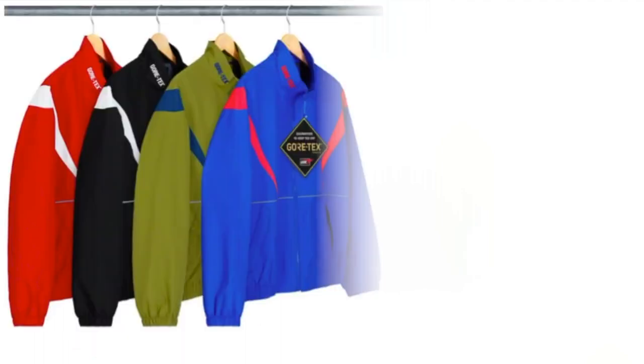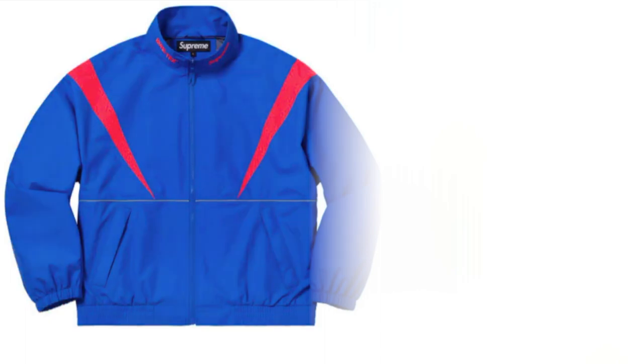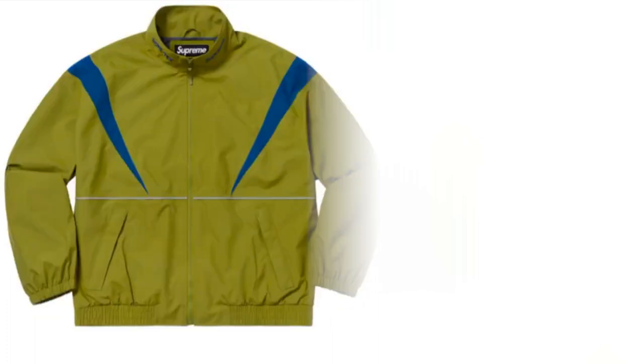Next item will be this Gore-Tex court jacket — waterproof breathable Gore-Tex nylon with embossed logo lining and full zip closure, zip hand pockets, and interior chest pocket, contrast shorter panels, embroidered logos on the collar, and 3M reflective piping. You have four colors to choose from and it is going to retail for around $298. Supreme is on the left hand side of the collar and Gore-Tex is on the right hand side. On the back it's kind of plain and simple.